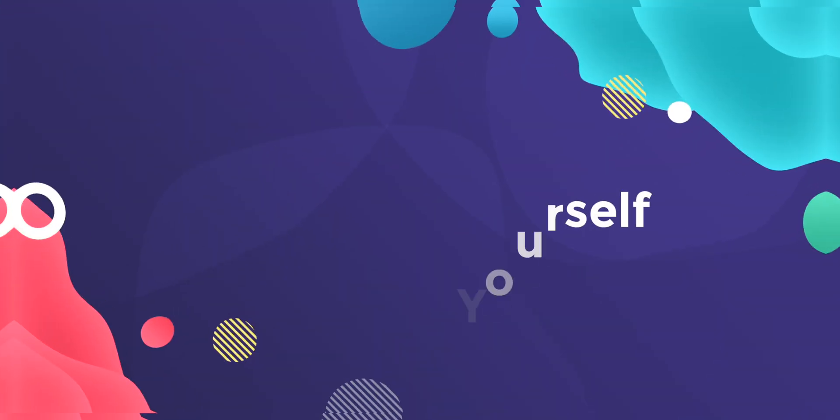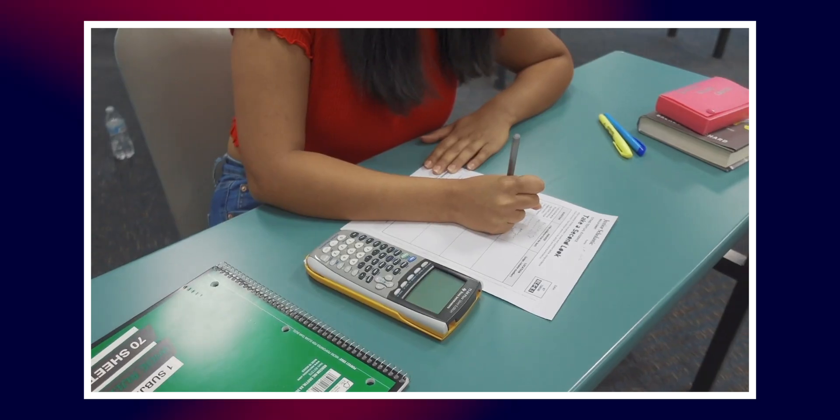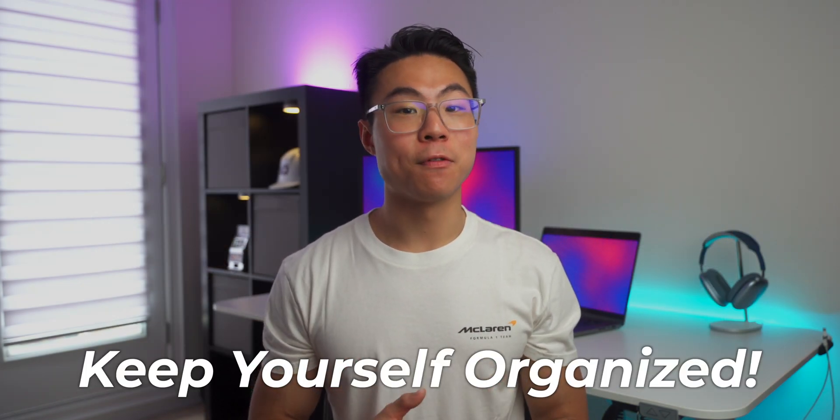Starting with tip number one, which is to organize yourself. University can hit you with a lot of quizzes, tests, assignments, midterms, and finals very quickly, and trust me, it could be very overwhelming. But I find that the easiest way to make it more manageable is to keep yourself organized.